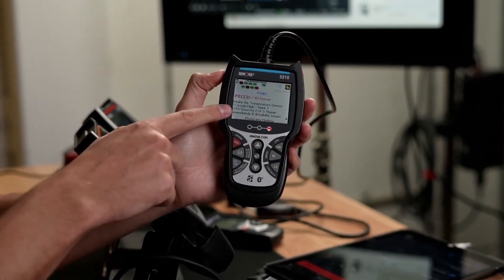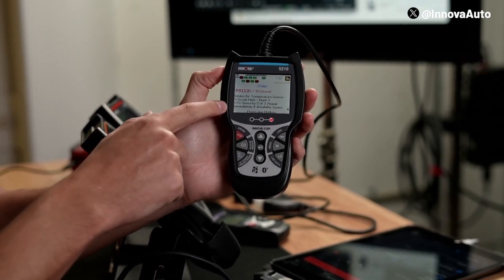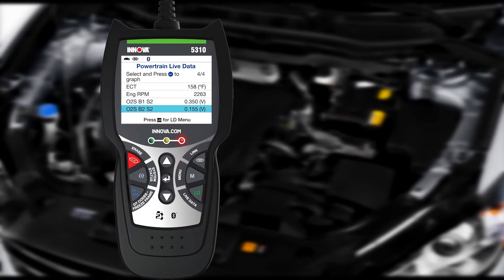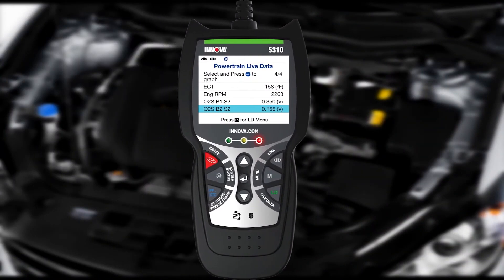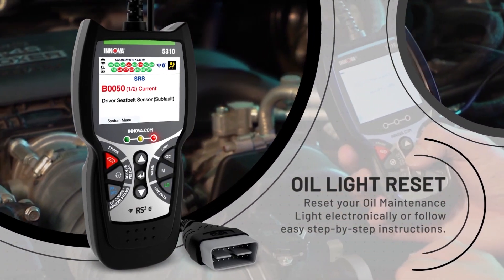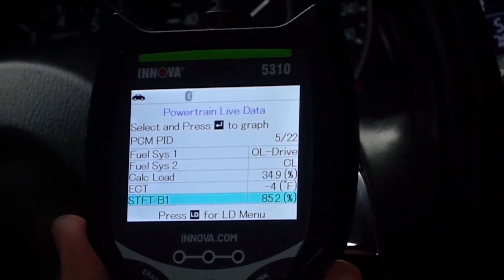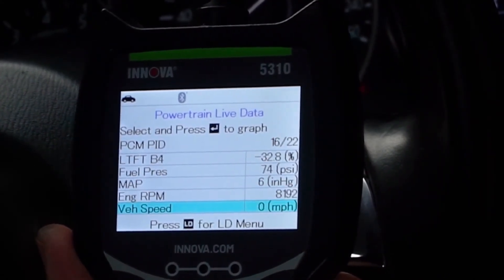What sets the Innova 5310 apart is its extensive diagnostic capabilities. It not only reads and clears OBD trouble codes, but also offers additional functions such as car battery resets, trip cycle procedures, hybrid diagnostics, and a comprehensive module scan. It supports multiple languages, including English, Spanish, and French, making it accessible to a broad user base. The scanner's live data monitoring is another significant advantage — users can view real-time information such as RPM, speed, and oil temperature, which aids in precise problem identification and resolution.